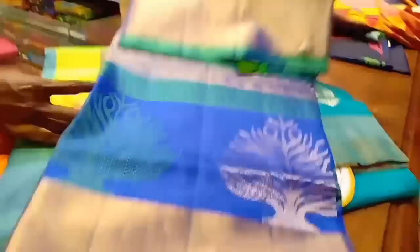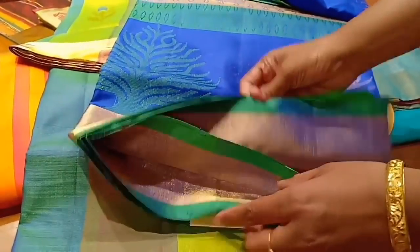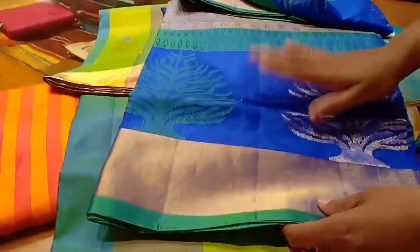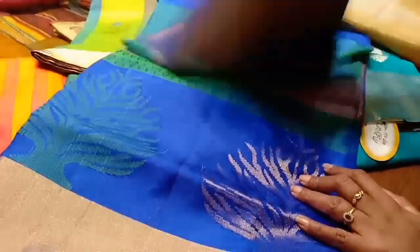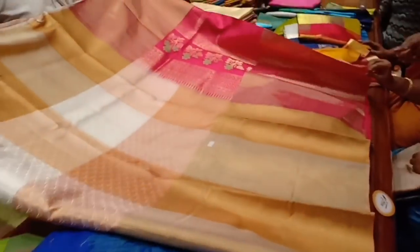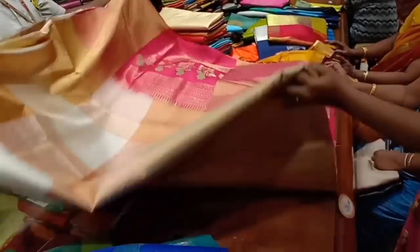This saree has a tree design. This saree is 9,000. It comes in green, violet shade and grey shade. This saree has a green sunwork design.